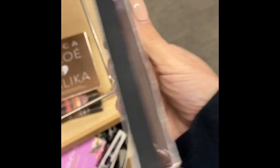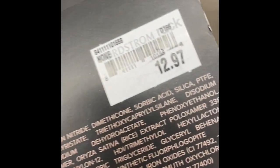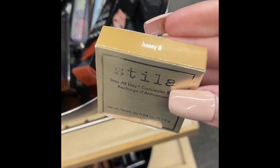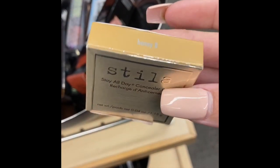They had Makeup Geek palettes in two different variations — many shades — and another one called Fair Lady for only $12.97.